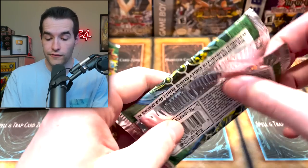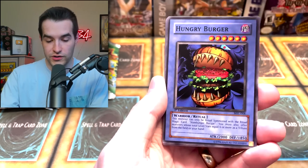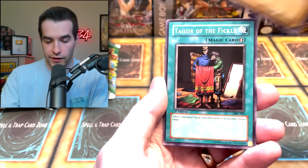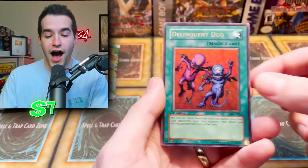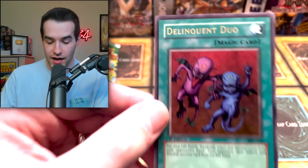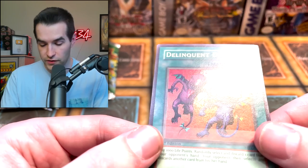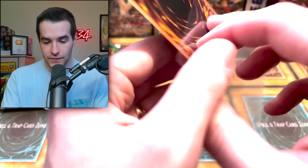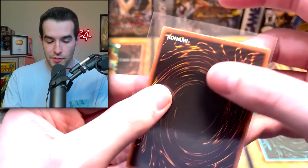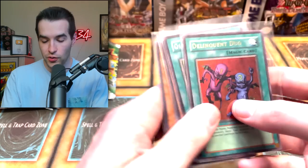We've got three Super Rares so far — we're looking for some Ultras and Secrets. A Secret Rare would be pretty epic. Koto Dama, Octoburster, Hungry Burger, Commencement Dance, Wall Shadow, Stone Ogre Grotto, Tailor of the Fickle, Chain Energy, and an Ultra Rare! Delinquent Duo! That is an awesome one — number one and number two of the duo. Centering looks very similar to those Super Rares. Surface looks pretty nice, back looks really nice, corners look good. Maybe a potential gradable Delinquent Duo Ultra Rare. So now we have an Ultra and four Supers — pretty good pulls.